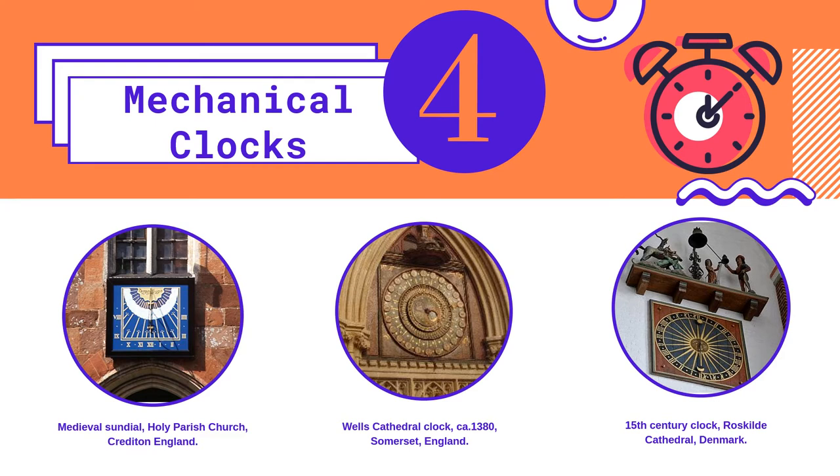When mechanical clocks began to be used, people were able to tell the exact time, rather than just roughly what time of day it was. At first, mechanical clocks were only found on church towers and replaced some of the existing sundials. But by the time the 15th century rolled around, clocks began to be used by individuals. If you could afford it, you could have your very own mechanical clock in your home.